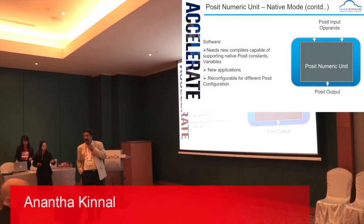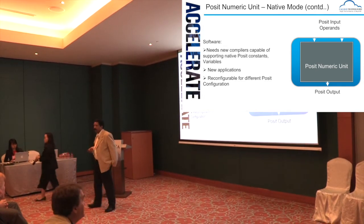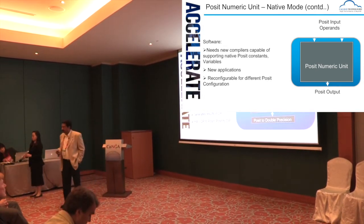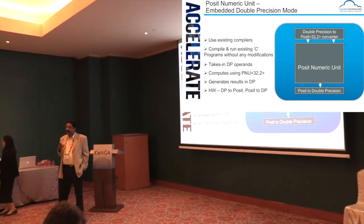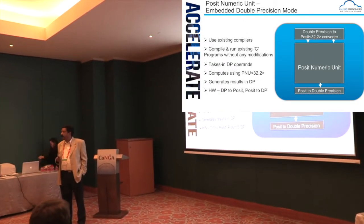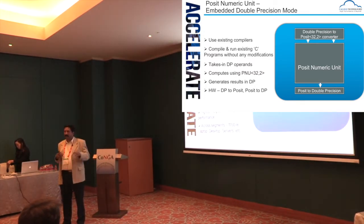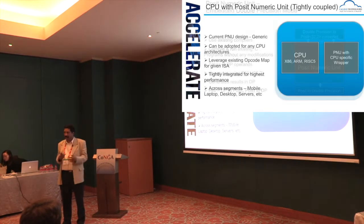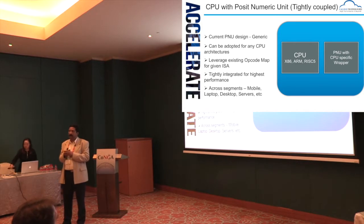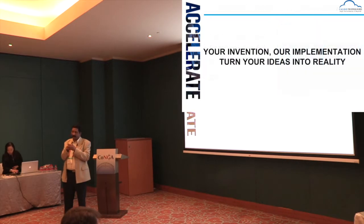Good evening, everybody. This is quite late in the day, but I hope to cover this in as short a time as possible. You have had a lot of presentations about how different people have tried to implement POSITs, and we actually set ourselves a very lofty goal that this should actually replace IEEE 754 over a period of time. So you should have some CPU which actually is an FPU-enabled CPU, and we should be able to pull out the FPU and then stick in the POSIT numeric unit. That is the starting point for us.